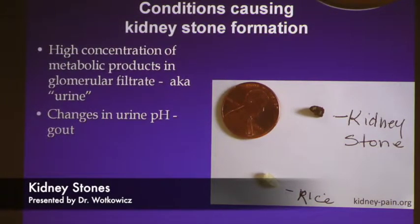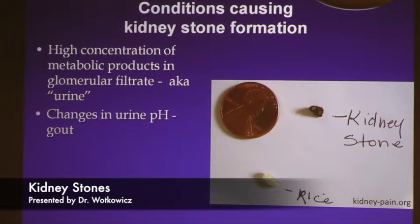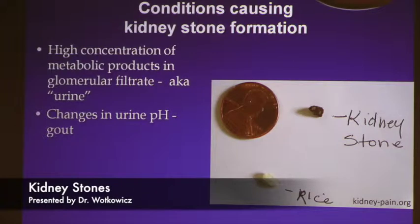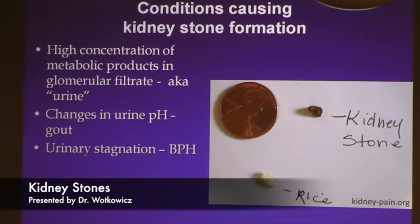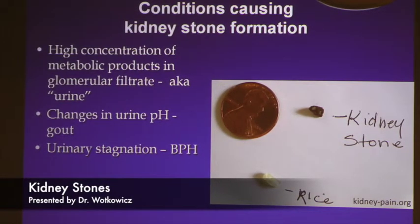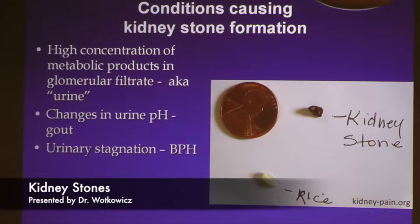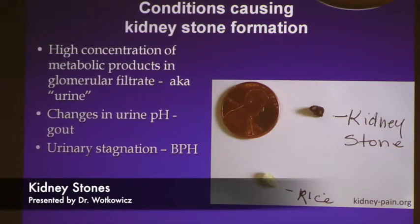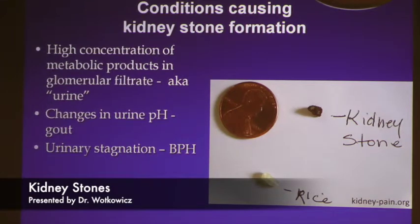Changes in urinary pH are common — patients who have gout can have urine that becomes too acidic, and certain compounds will then form a stone instead of remaining in soluble form. Urinary stagnation is basically a term for obstruction in the urinary tract, most commonly from a large prostate. You can also have congenital obstructions within the kidney where the urine doesn't drain well, and these patients often present at a younger age because stones form sooner.